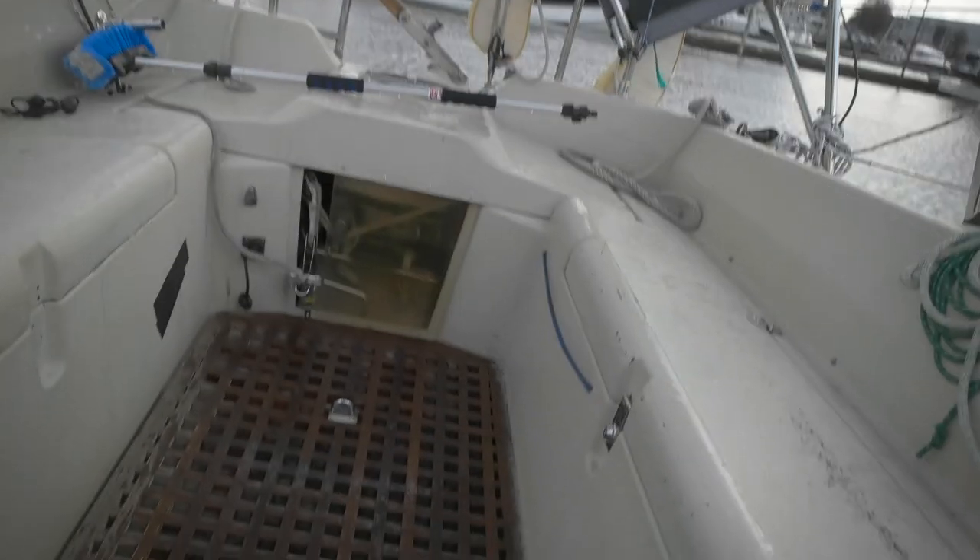Another day, another try to complete the work on the boom — the lazy jacks, the lazy bag, and the reefing lines. The weather is not good. I'm not sure if you can see but it just started raining that icy stuff again.